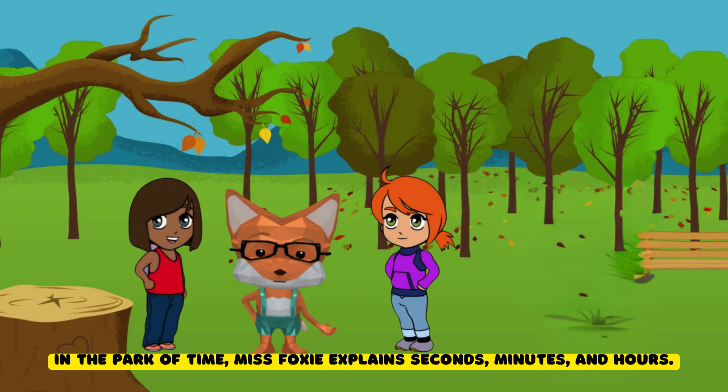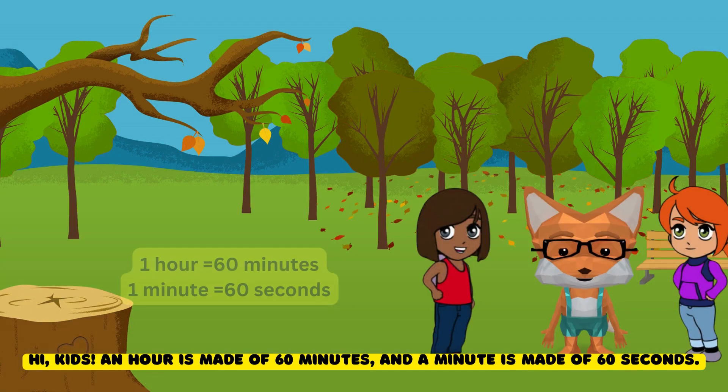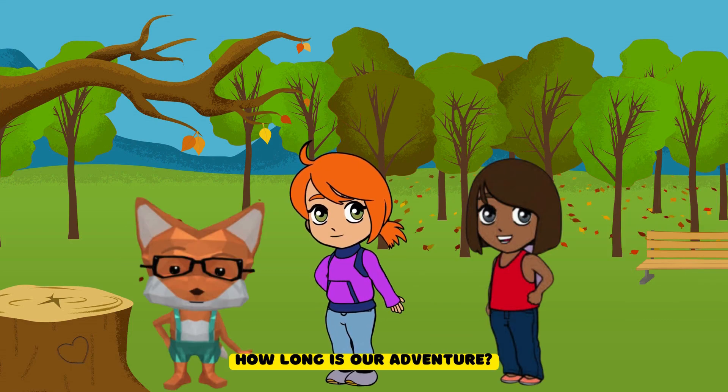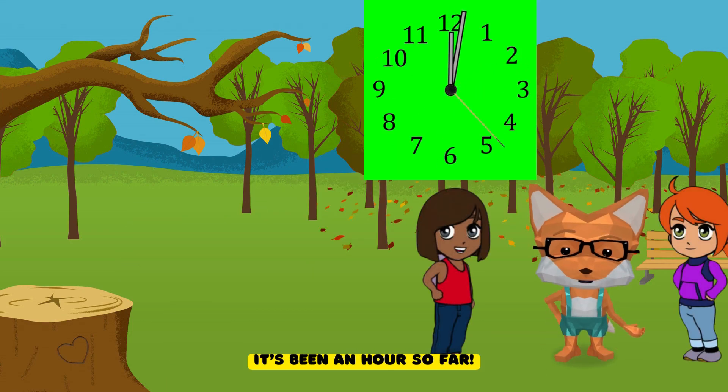In the Park of Time, Ms. Foxy explains seconds, minutes, and hours. Hi, kids. An hour is made of 60 minutes, and a minute is made of 60 seconds. How long is our adventure? It's been an hour so far.